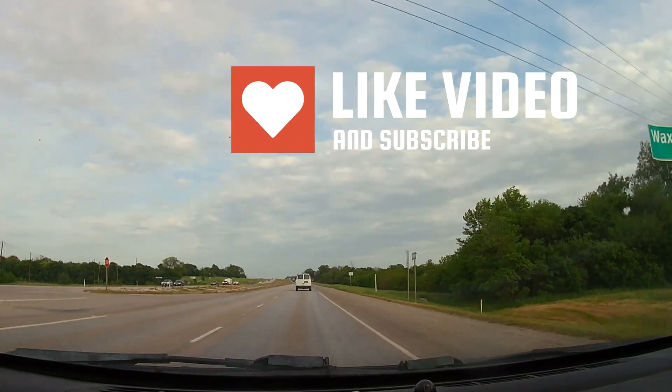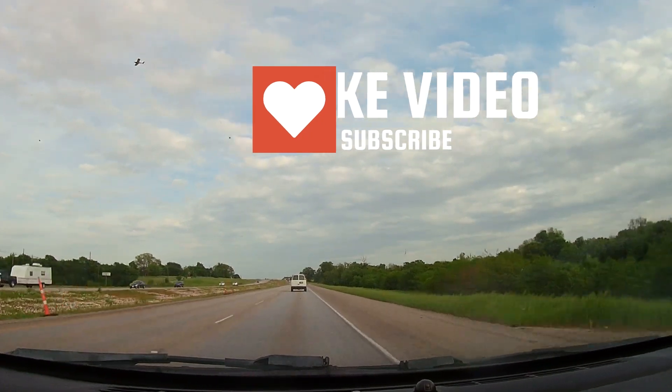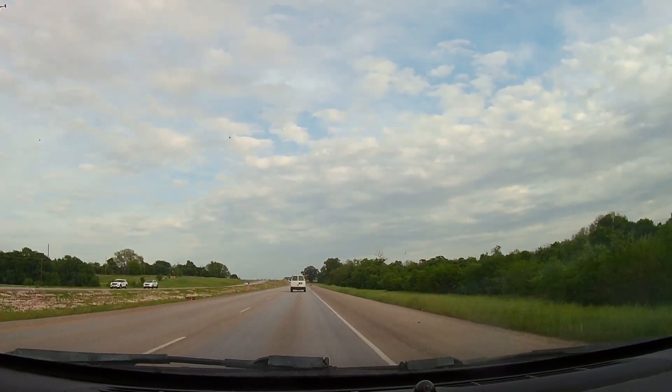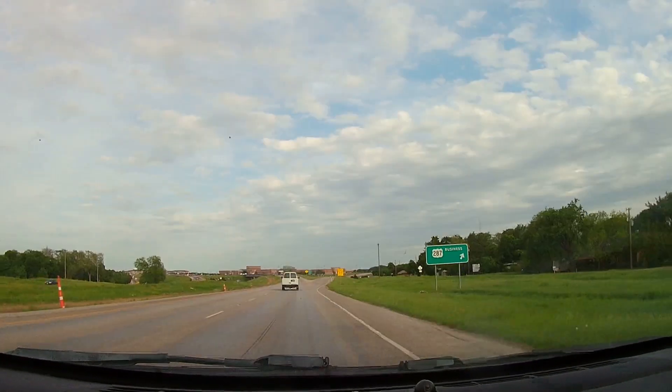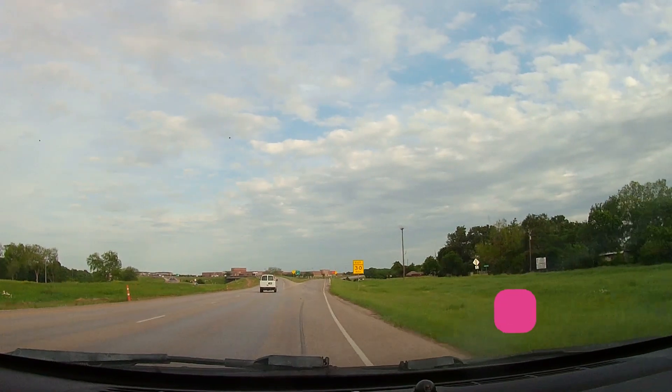All yarn crawls start with a drive. This one for me today was about an hour each way. I was able to see some wildflowers after I got out of the city and got towards Waxahachie.